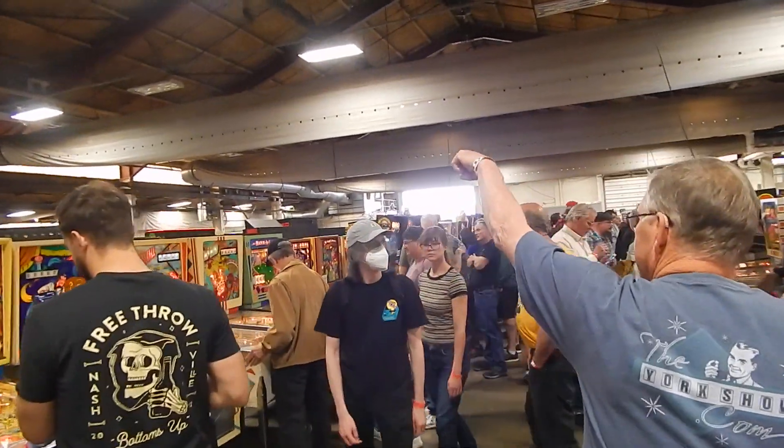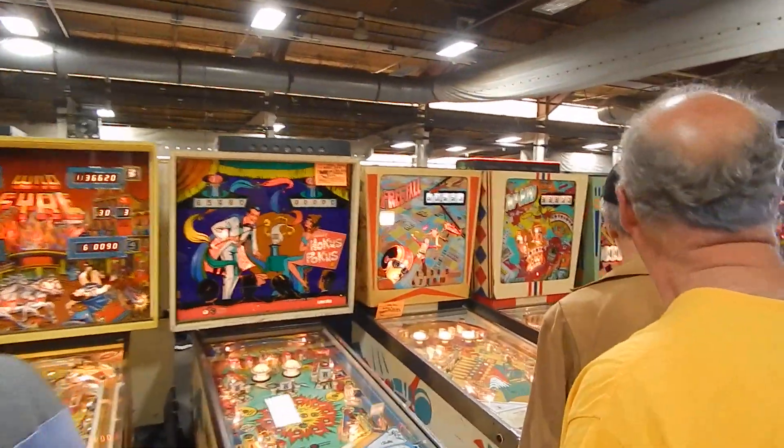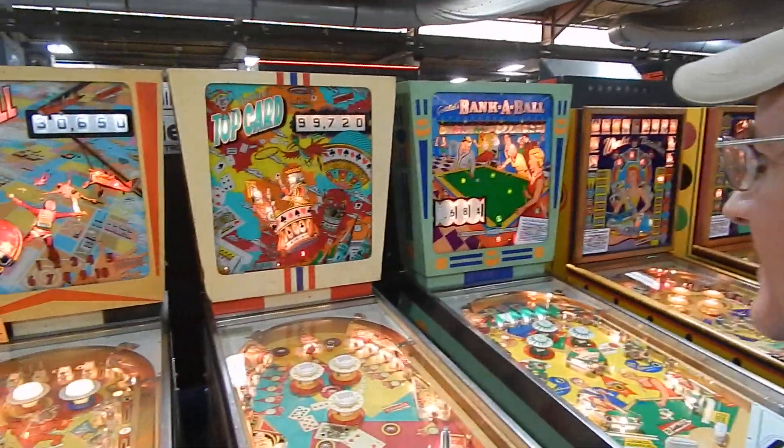All right, so there's Frank's Freefall. We're going to be looking at Frank's Freefall here — this is your top card.